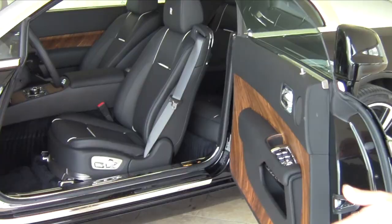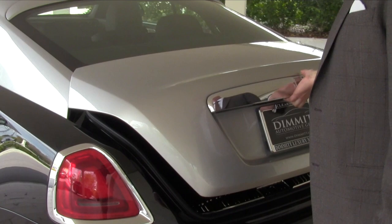With seating for four, there's plenty of room in the back for your golf clubs, your luggage for an overnight trip, or plenty of room for a shopping spree. It's like Aladdin's magic carpet, with plenty of power to get you there.